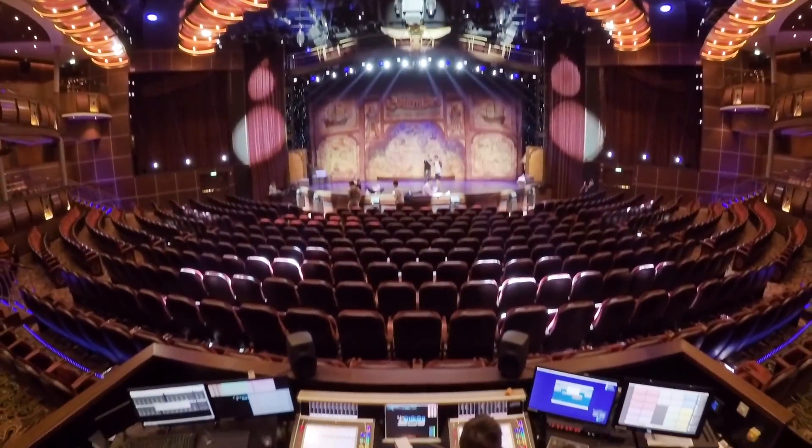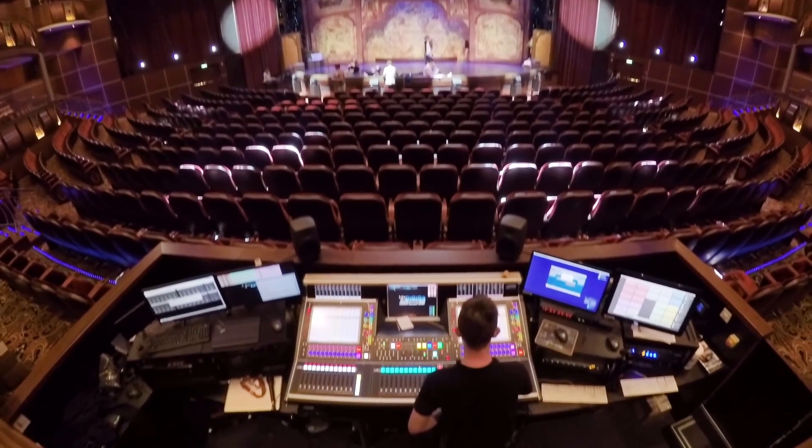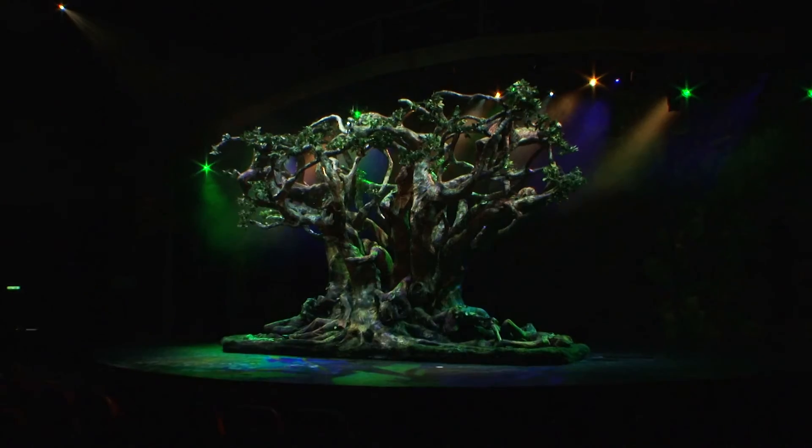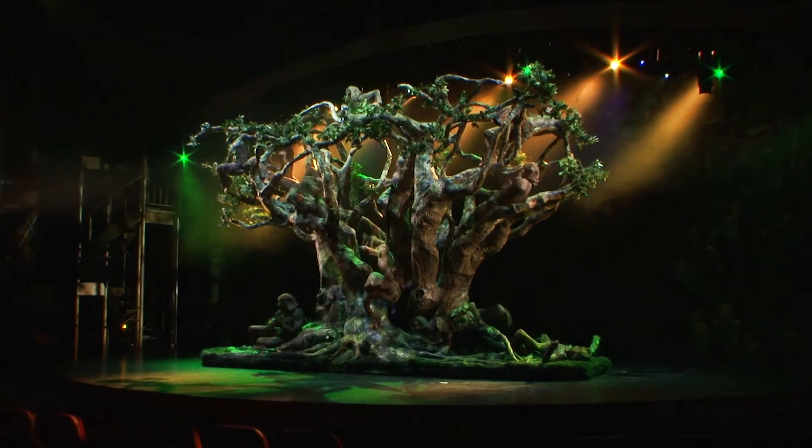The Royal Theatre is a limitless environment, so anything we want technologically can be done — anything we want with lighting, anything we want with scenery. It's great because if there are no limits to what we can do in the theatre, there are no limits to what we can imagine back at home base.